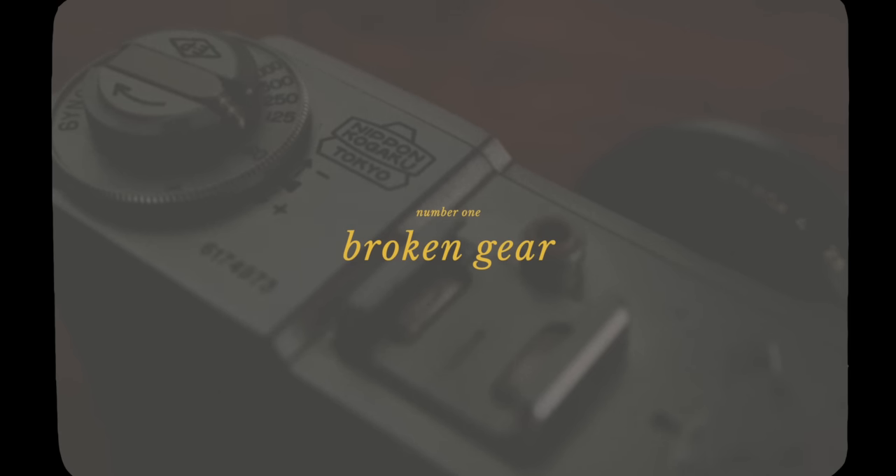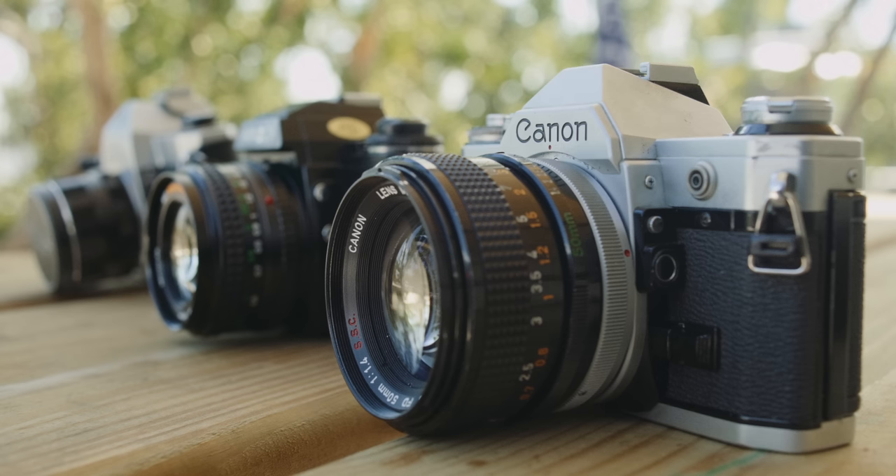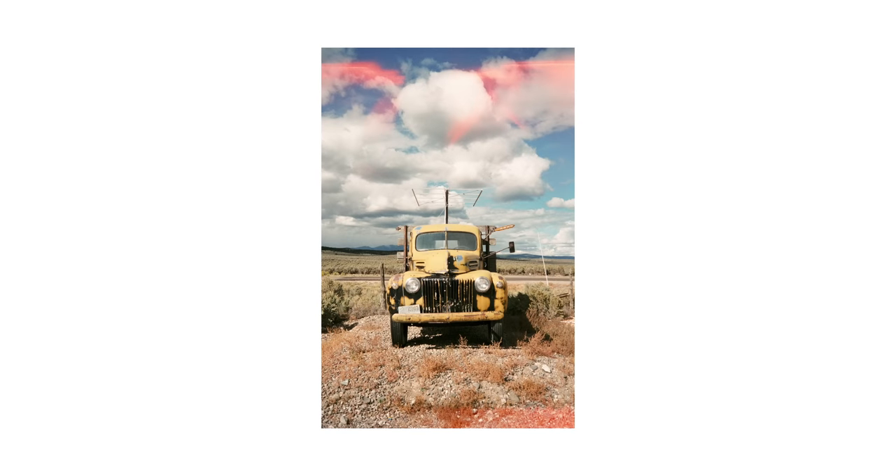The first place I want to start is talking about gear, because where you choose to purchase a camera from is incredibly important and can potentially make or break the first images that you create. If you're new to film, there's nothing more disappointing — and this is me speaking from experience — than going out, buying a camera, shooting a bunch of film, being really excited about the images, sending it off to get developed and scanned, and then realizing the camera had some sort of issues, like light leaks or problems with the shutter. Not only is it a gigantic waste of money, but it can be a really disappointing way to start your journey with film.